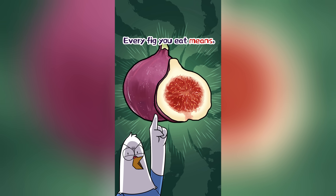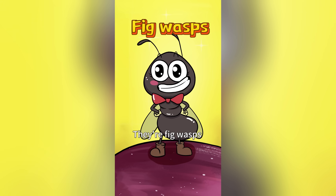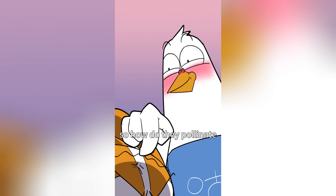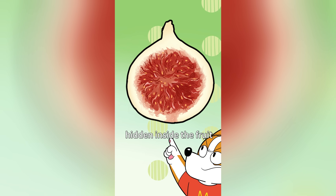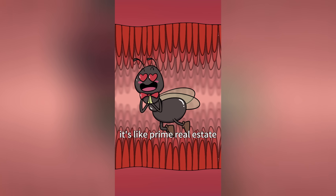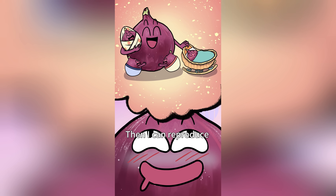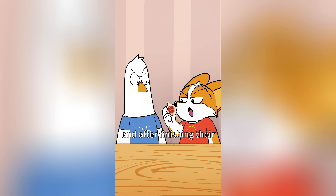Figs have wasps inside! Some figs do have insects, but not bees — they're fig wasps, tiny wasps about the size of an ant that pollinate figs. Figs do have flowers, but they're small and hidden inside the fruit, with a passage at the bottom just for wasps. Wasps lay their eggs inside the fig, and after finishing their mission, they die there. Their bodies are broken down into proteins that the fig absorbs, becoming one with it.